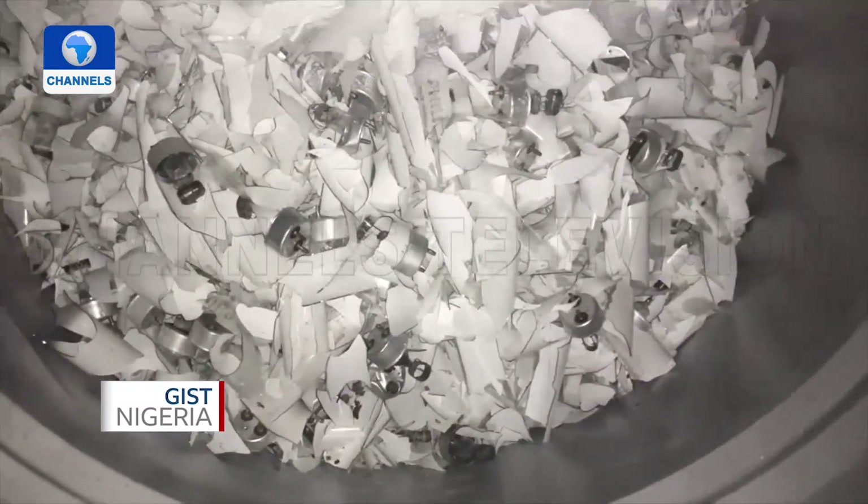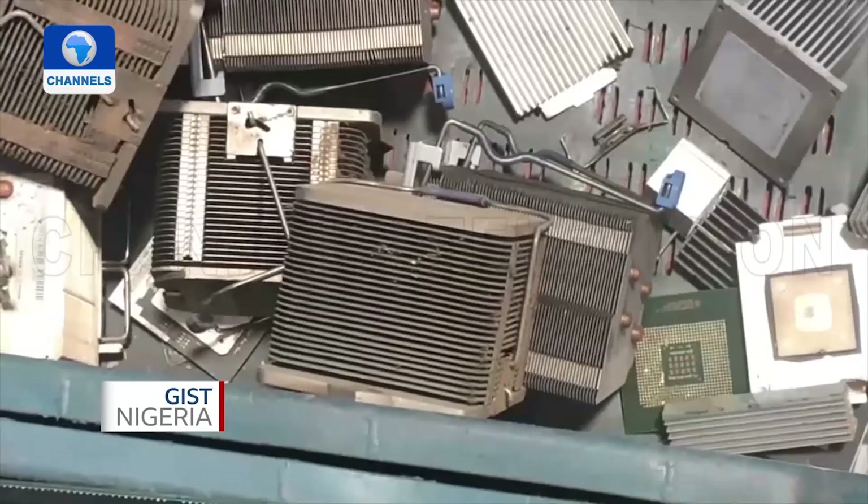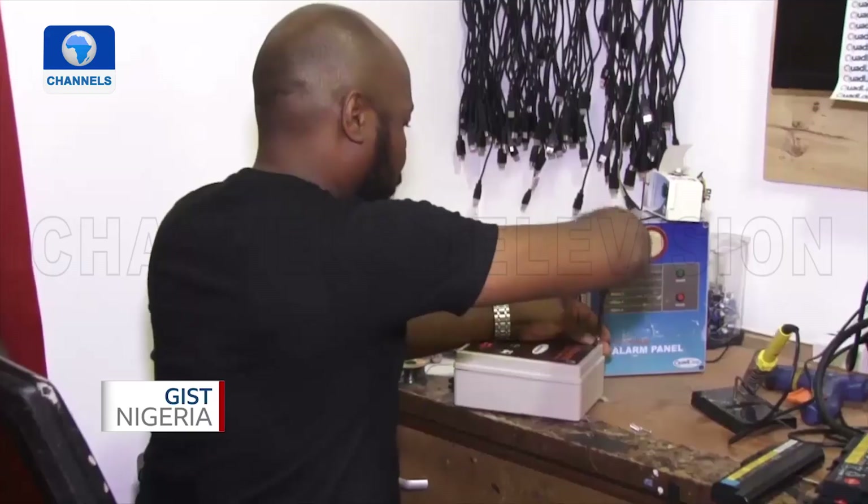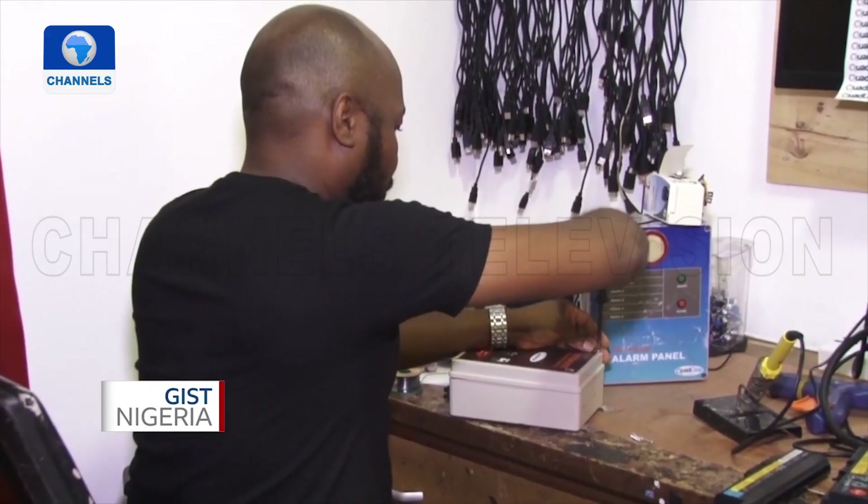Every month, tons of electronic and electrical equipment are dumped in Nigeria with really no solution for the electronic waste, which is why Chidoze is leveraging waste to value.